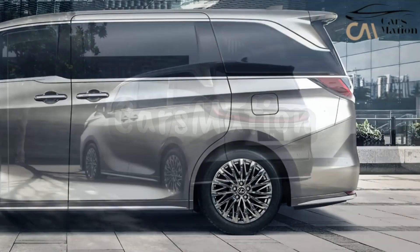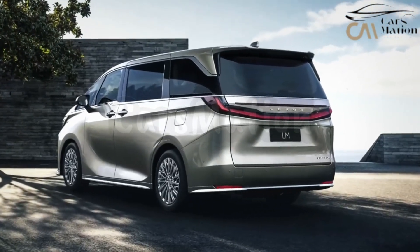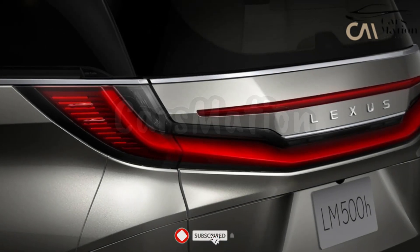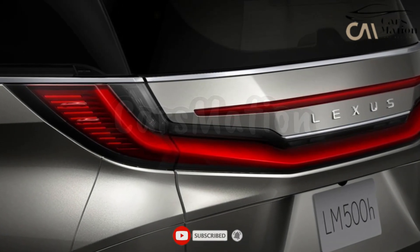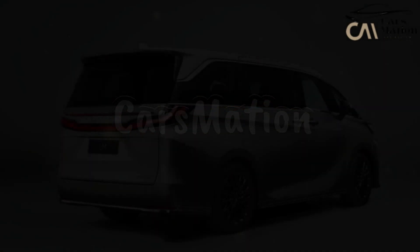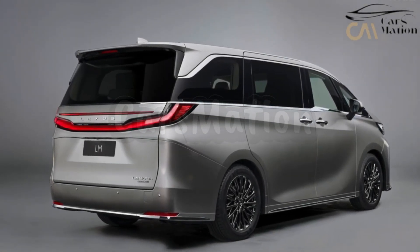A 2024 Lexus LM luxury van will soon be spotted arriving at Taco Bell. When the LM's sliding side door is opened, the back and front seats are exposed, revealing a luxurious cabin with two lounge chairs facing a 48-inch screen positioned on a barrier.